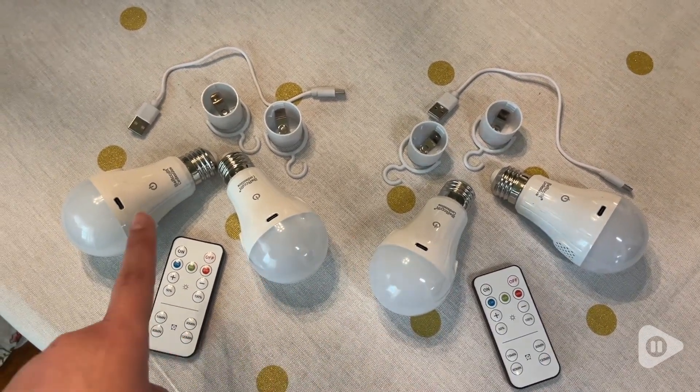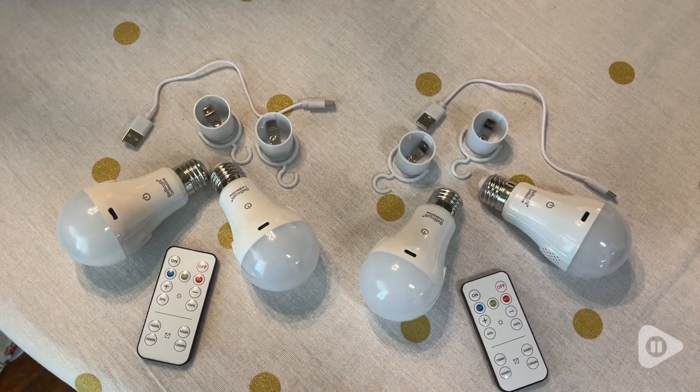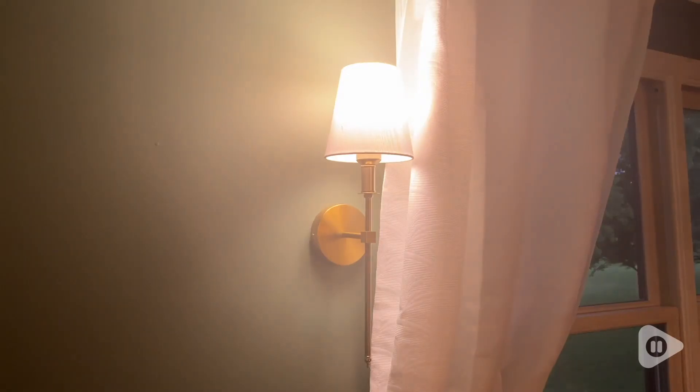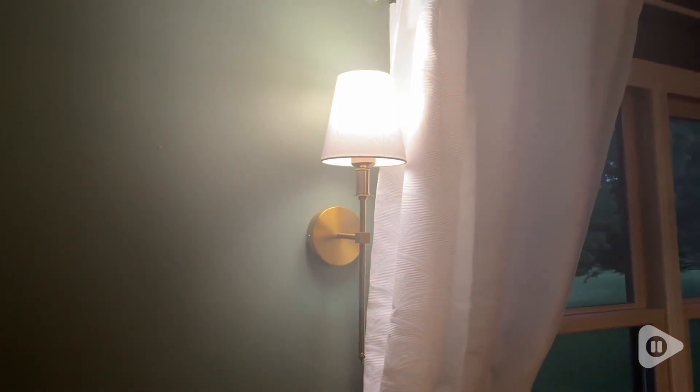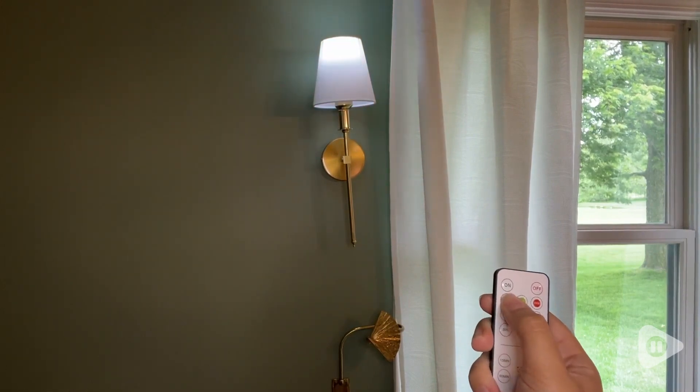This comes with four bulbs, four hooks, two USB cables, and two remote controllers. I just love how this looks in these sconce lights. I did not need electricity so I could put these wherever I wanted. What's amazing is it comes with a remote so you can easily turn it on.